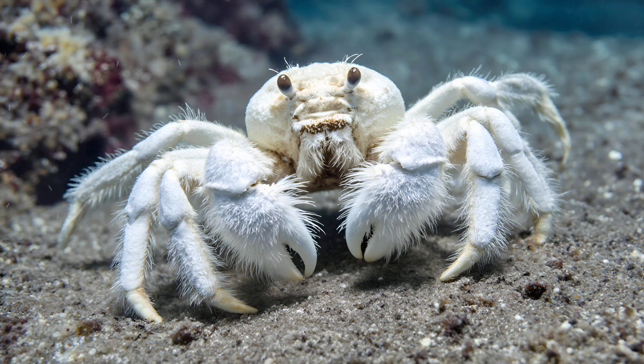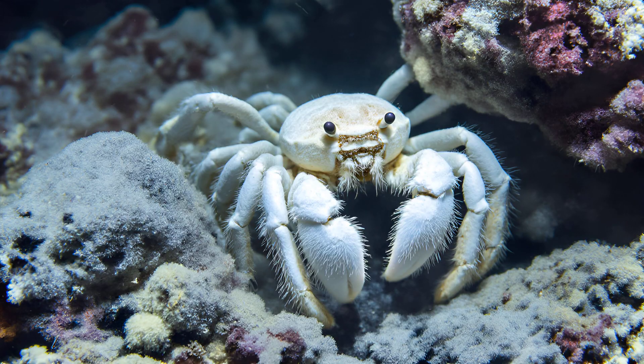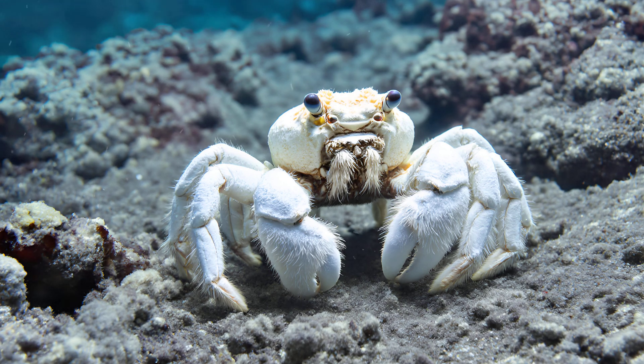The truly remarkable thing about these crabs isn't just their fuzzy appearance, but how they survive in this otherwise barren environment. They rely on a fascinating partnership with bacteria that live on their legs — a living garden of sorts. These bacteria are primarily sulfur-oxidizing microbes, tiny organisms that feed off the hydrogen sulfide spewing from hydrothermal vents. Through a process called chemosynthesis, these microbes essentially create food from chemicals — it's like photosynthesis, but instead of using sunlight, they use chemical energy to produce sugars and other nutrients, providing the Yeti Crab with its primary source of sustenance.